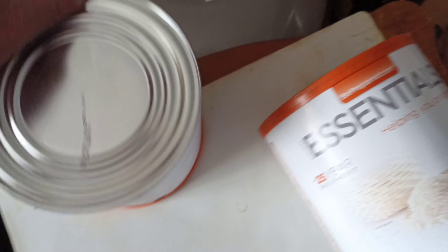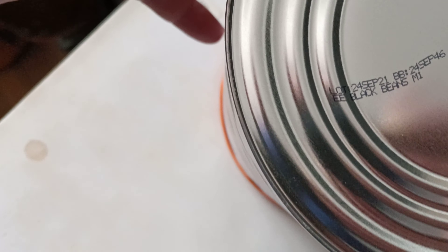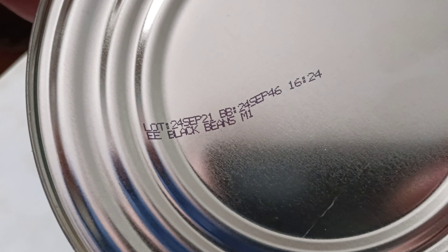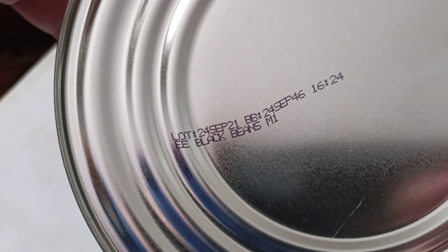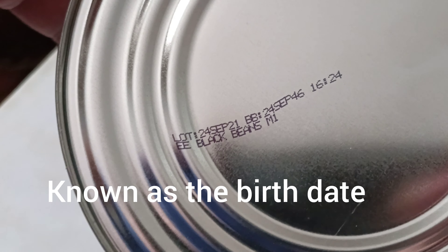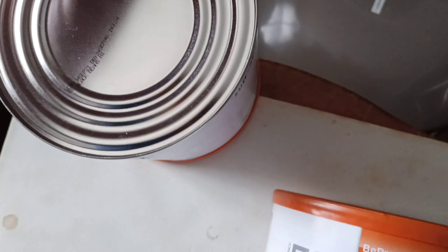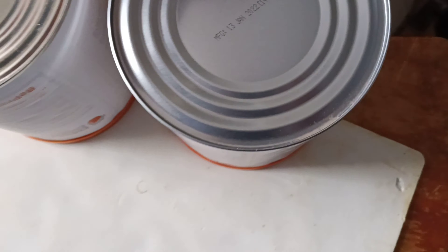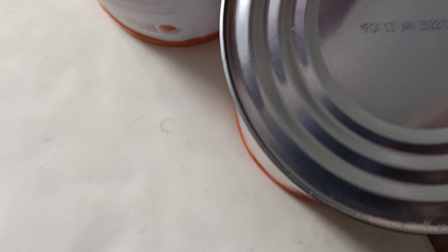I think they put the packing date on here. Yeah — this was packaged September 24, September 2021, so this was a year old. September of last year is when it was put in the container. With a 35-year shelf life, that's fine. And this one was January 2022, so that's pretty good.